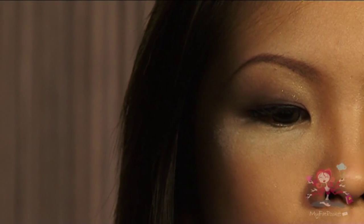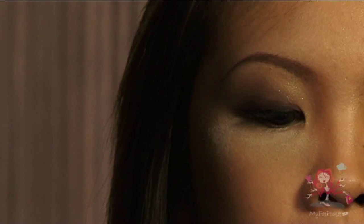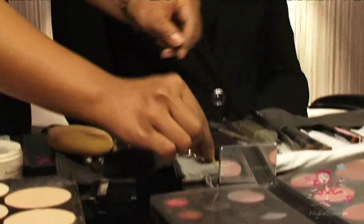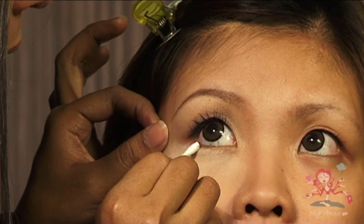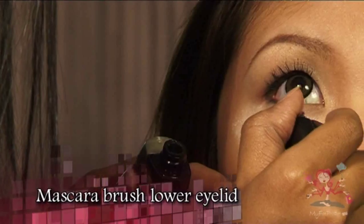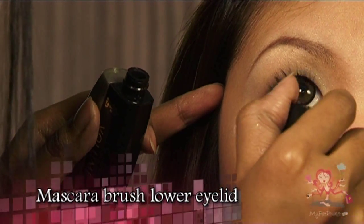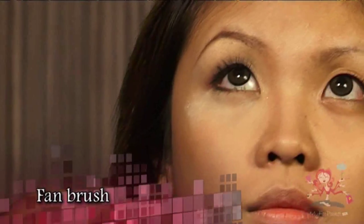Now we will add a little bit of color on the lower eyelid. Using the same eye base color, mix it with a little bit of black and gently shade across. To enhance the eyes, use black mascara and slowly apply on the lashes on the lower eyelid. Once you are done, gently sweep off all the excess powder under the eyes.